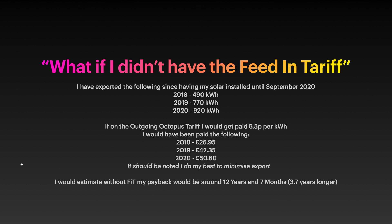Without the feed-in tariff, that would increase my payback by just over three and a half years, making it 12 years and 7 months. I still think that's pretty good - I don't think the absence of the feed-in tariff should put you off getting solar. It still makes sense and you should probably consider doing it.